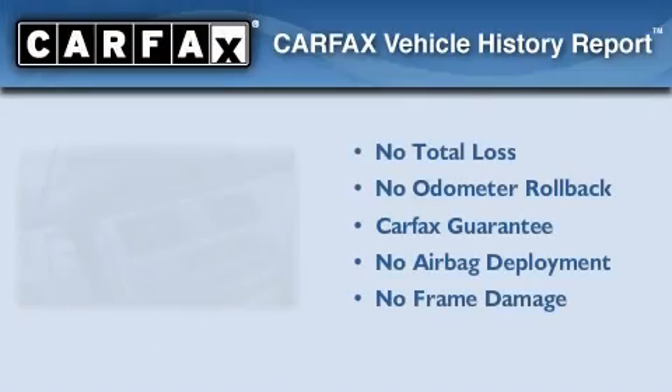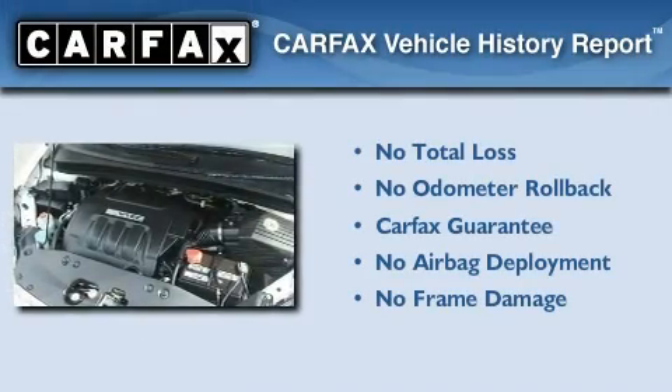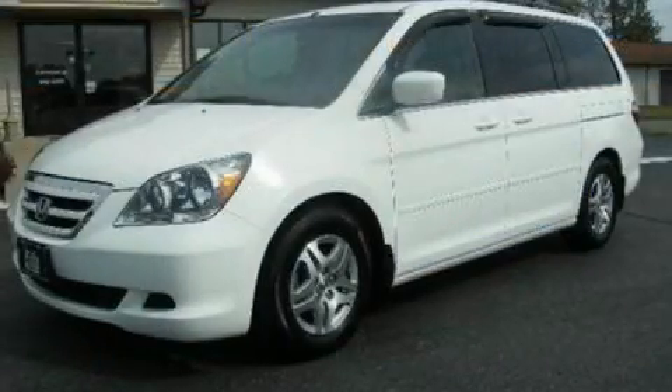Not to mention that this Honda qualifies for the Carfax Buy-Back Guarantee. Stop by today and test drive this automobile for yourself.